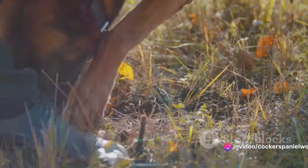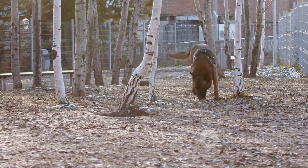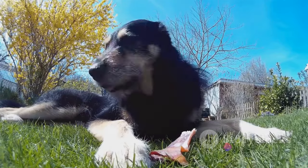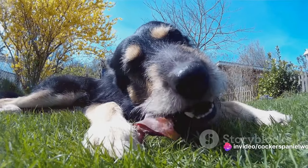Then there are those dogs who are on a mission — they are hunters, tirelessly pursuing the scent of small animals that may have burrowed into the ground. And let's not forget our furry friends who dig to hide their precious treasures, embracing their ancient instinct to store food for later.